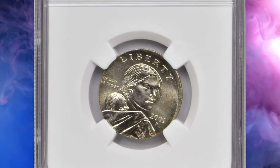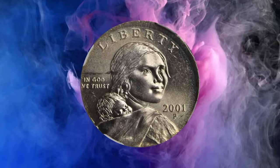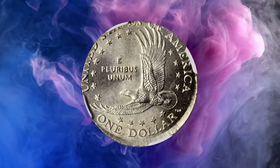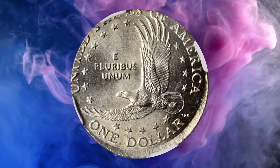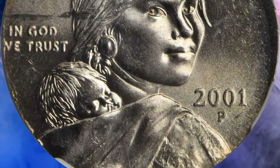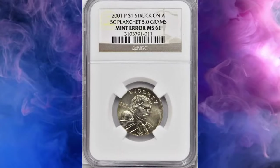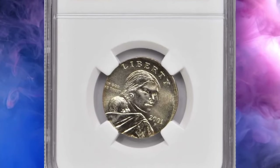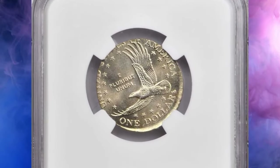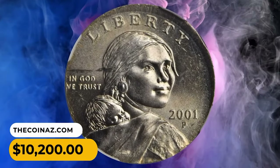Moving on with this 2001-P Sacagawea dollar struck on a nickel planchet, graded mint state 61 by NGC. The strike is nearly flush with the upper right and lower right reverse borders. The difference in size between the dollar dies and the nickel planchet resulted in the loss of only the top half of the letters in the words 'United States' on the reverse and a few minor details along the lower left obverse border. All features present are fully impressed and sharp. The surface is bright with satiny mint brilliance. A shallow scuff over and behind Sacagawea's head is the only impediment to a higher mid-state grade. It was sold for $10,200.